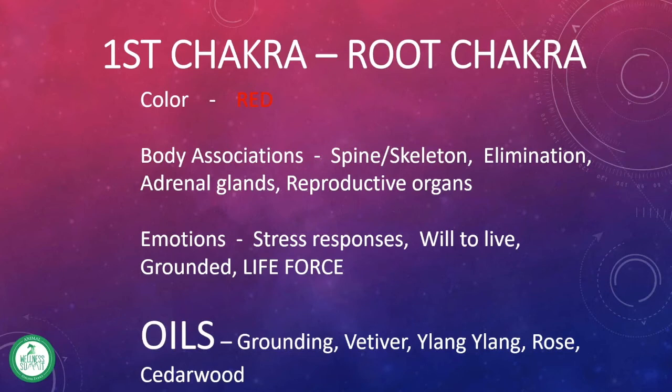Some of my favorite oils to work with when we're dealing with the energetics of this particular chakra is a blend called Grounding. The name pretty much says it all. We want to be connected to the earth and know where we are, where our roots are, so that we can feel solid, grounded, and move forward.